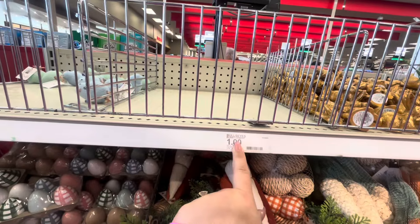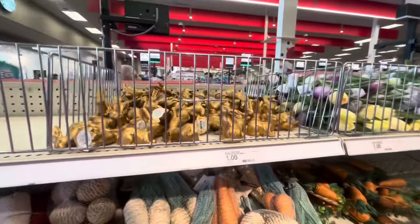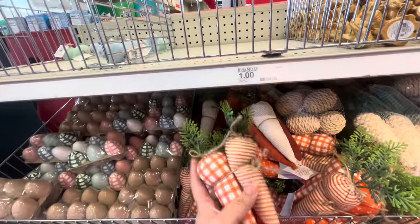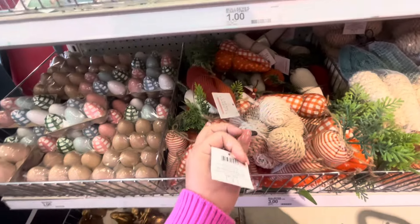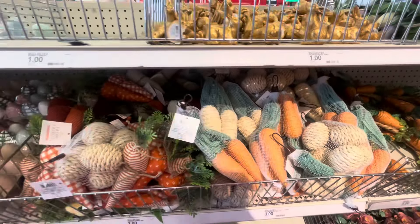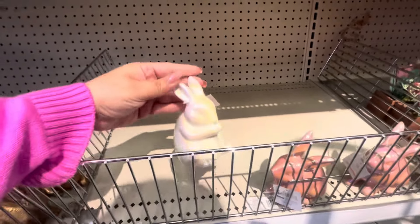Moving on, they had something here but it may not be out yet. Then they have the little cold bunnies — the small ones are a dollar, which is cute. These carrots are three dollars. They also have some eggs for three dollars, and there are carrots there too.